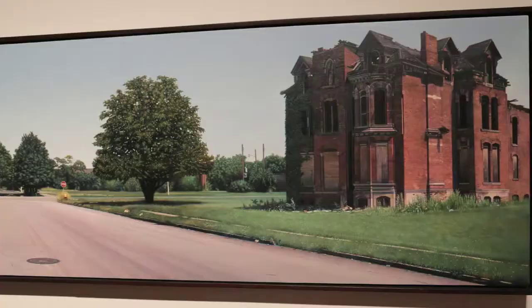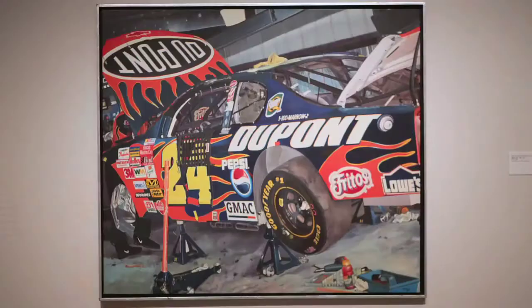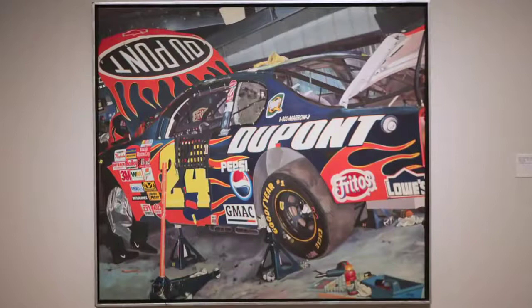Hey, it's Angie with News OK. I'm here at the Oklahoma City Museum of Art with a new exhibit called Photorealism Revisited, which is beautiful — absolutely amazing. Jennifer can tell us all about this. These paintings look like photos, but they're actual paintings. It is incredible.